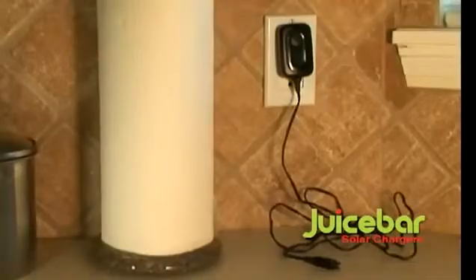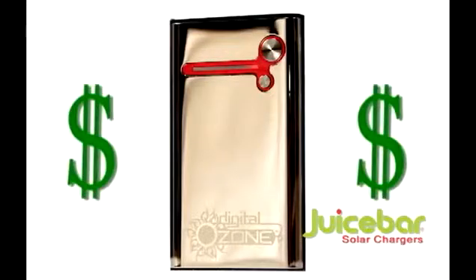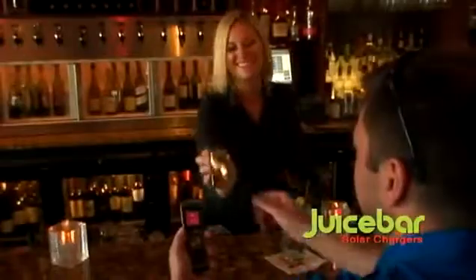Those idle chargers waste energy and make up about 5% of your electric bill. With JuiceBar, you save money and reduce your carbon footprint. JuiceBar is perfect for every occasion. Wherever you go, JuiceBar is there.